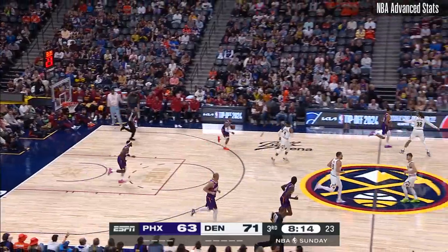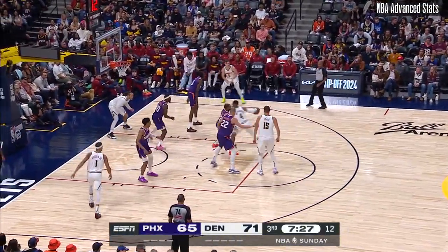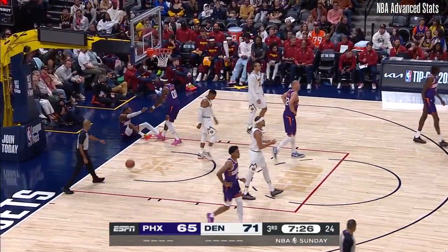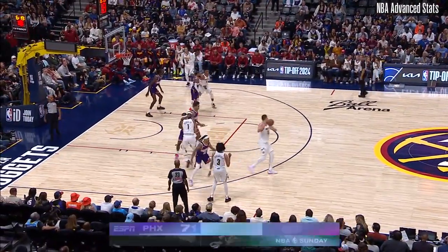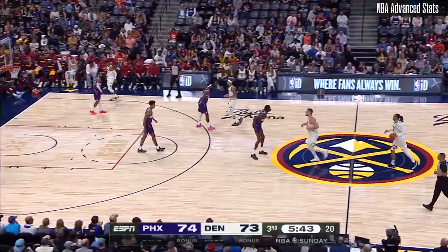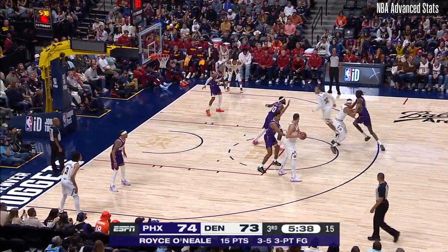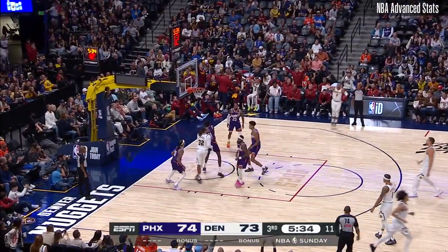Westbrook wanted a foul here in the third quarter. And if you just joined us, the Phoenix Suns starters have not played tonight. That's going to be an offensive foul against Westbrook, his first. The NBA family losing a real wonderful person and soul. Westbrook. 15 of 29 from three for Phoenix in this game.